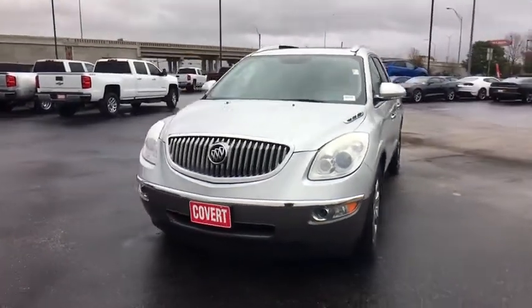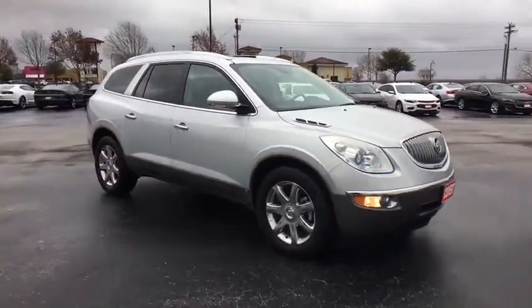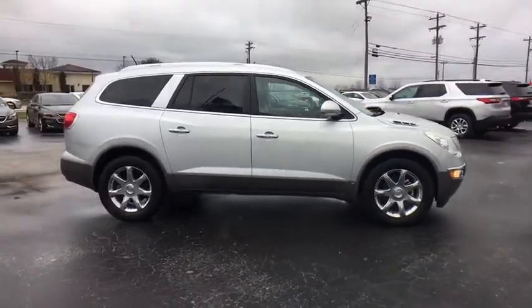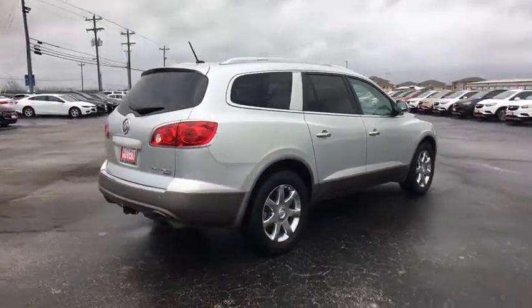The 2009 Buick Enclave. The Enclave offers three rows of seats standard with seating for up to eight passengers. Not only is it roomy and stylish, but Buick really did its homework on this vehicle — they did not cut any corners. This vehicle has less than 55,000 miles.